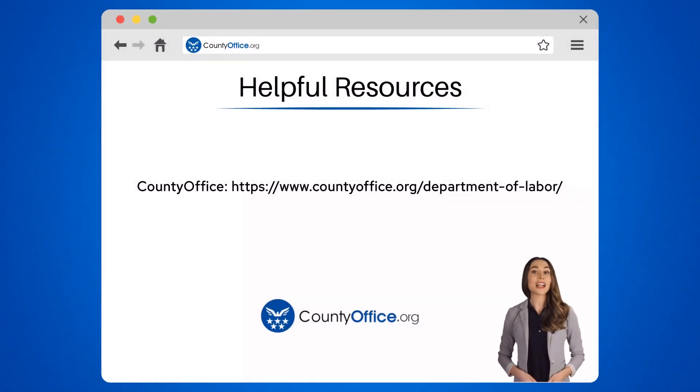To learn more, check out these links which you can click in the description below. And feel free to comment your questions — we're here to help.